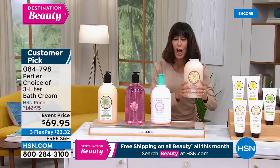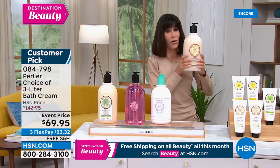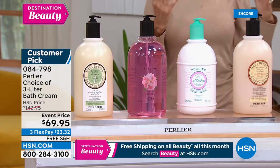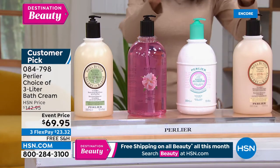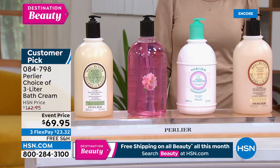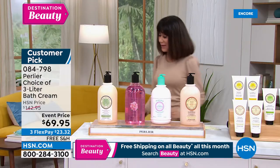I can hardly lift it. The fact that this is free shipping and handling — which I've never offered these with free shipping and handling — is astonishing. This bath cream is so hydrating and soothing on your skin. You're getting the gigantic size today, with 25% organic shea in each one.